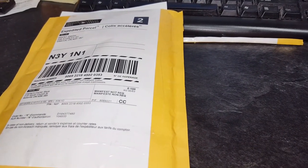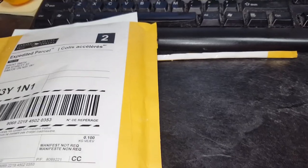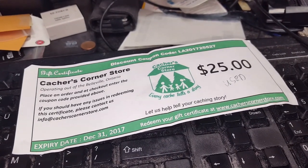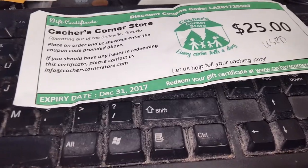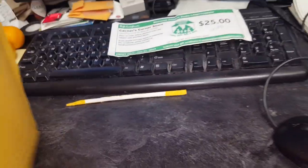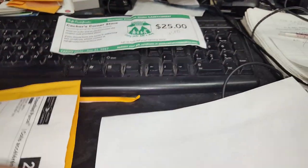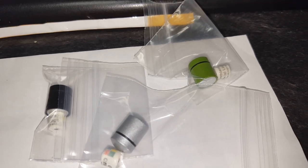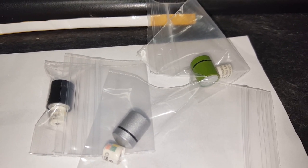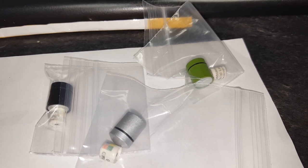It's December 5th and we got a parcel in the mail from Cashier's Corner store. If you watch my videos, you probably remember I won a $25 gift certificate back at the L&A Mega event. It expires on December 31st, so I thought I'd better order some stuff. The first thing I grabbed is three little Nanos — in green, silver, and black. Just nice to have these sitting at the side in the truck in case I run across one that needs to be replaced.